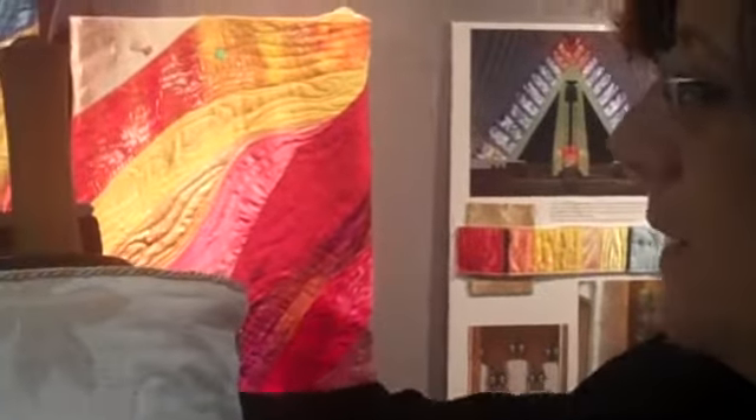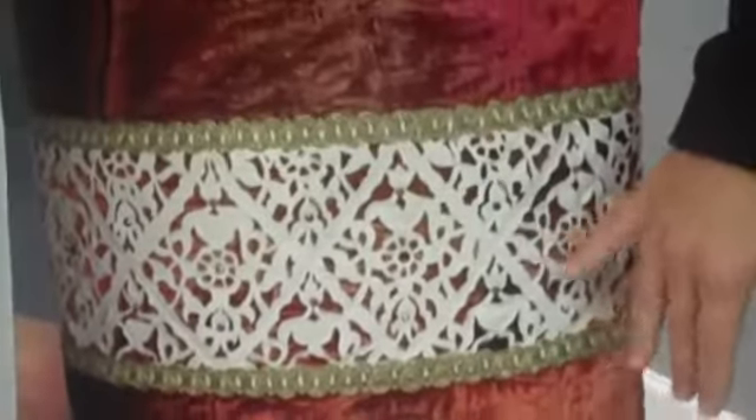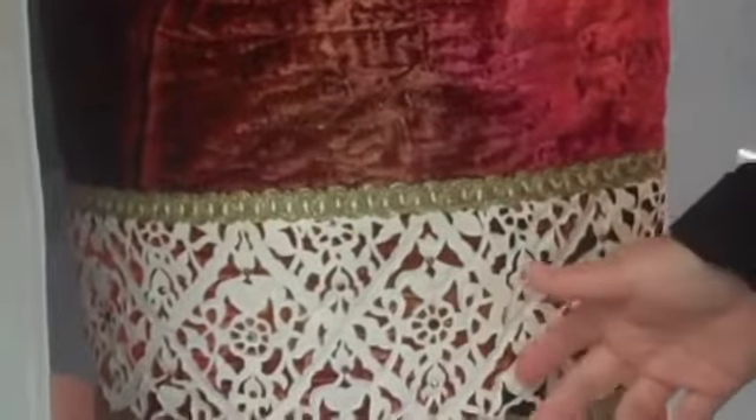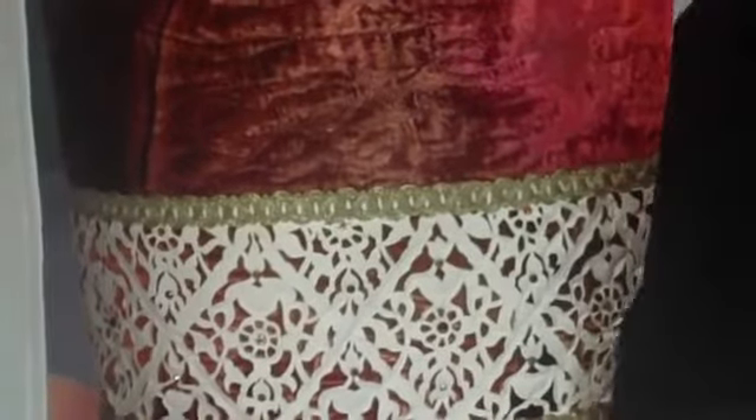This Torah cover is made of silk velvet — velvet that starts out white that I dye and quilt. And I can show you here, the border is made out of ultrasuede that is cut as if I was doing paper cutting, except it's cut by hand with an exacto knife. It is fabric, all put together to make a Torah cover or a set of Torah covers.